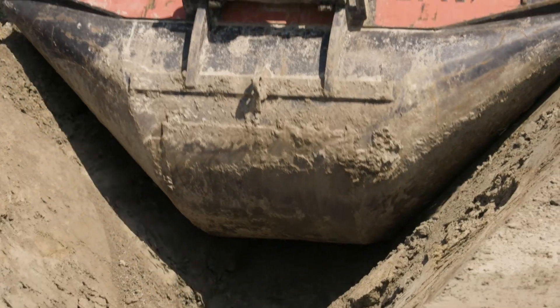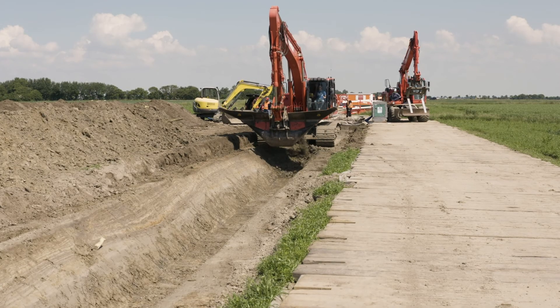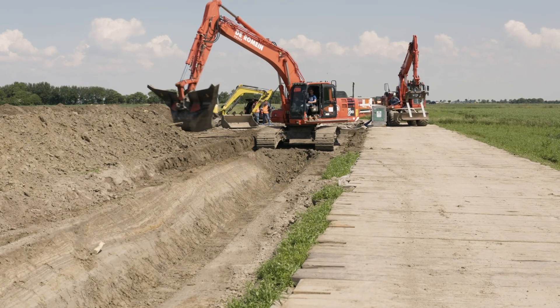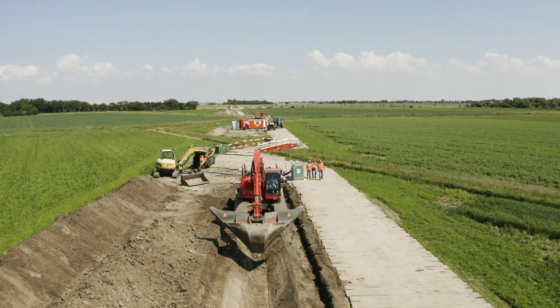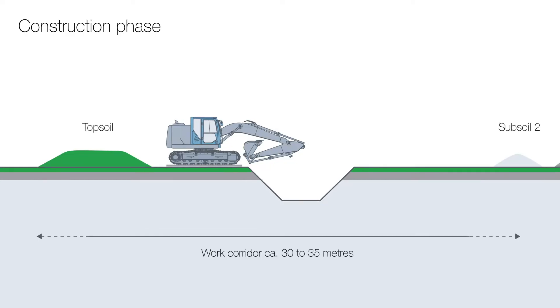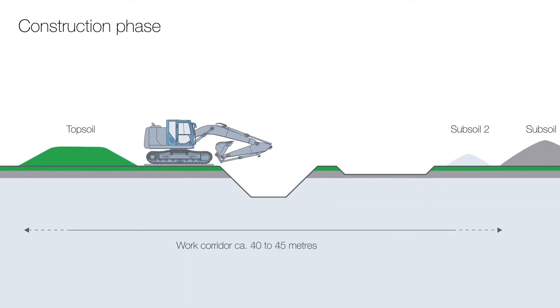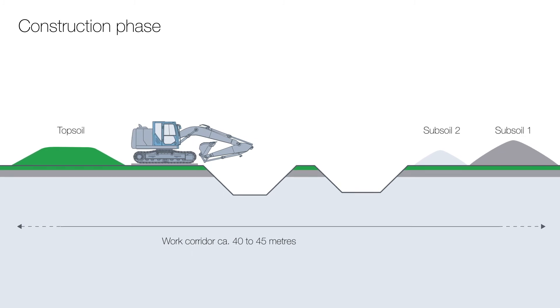Construction traffic, excavation and storage of the material all take place within the work corridor. The work corridor for laying a direct current system with two 525 kilovolt cables has a width of 30 to 35 meters during the construction phase. When laying two parallel systems, the work corridor is 40 to 45 meters wide.